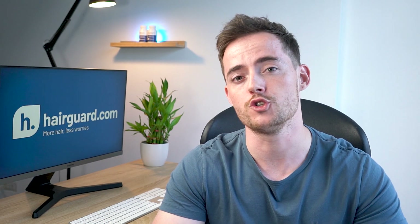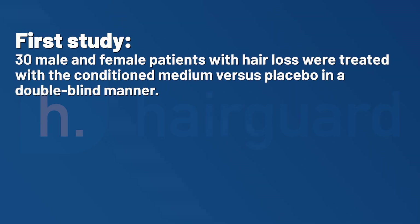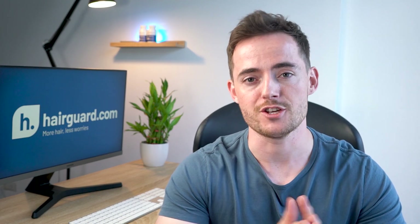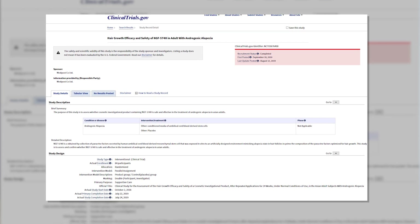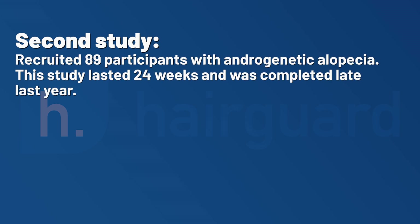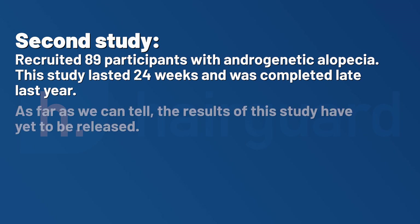The test wasn't directly on the ability of the conditioned medium to kickstart dormant follicles per se, but rather to test the speed with which hair growth takes place. The company then conducted two studies with humans. In the first study, 30 male and female patients with hair loss were treated with the conditioned medium versus placebo in a double-blind manner. After 16 weeks, the active treatment group had superior results in terms of density, with a 14.2% increase in hair counts, as well as significant differences in hair shaft diameter and hair growth rate. This was followed up by a larger, randomised, placebo-controlled study recruiting 89 participants with androgenetic alopecia, lasting 24 weeks and completed late last year. As far as we can tell, the results of this study have yet to be released.